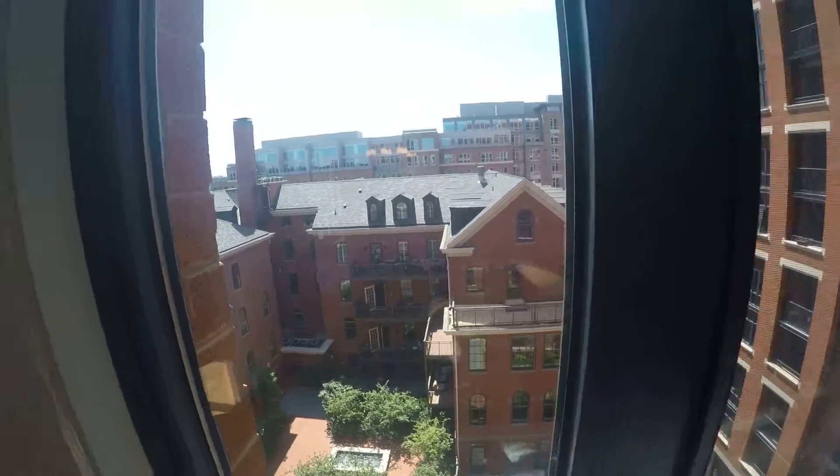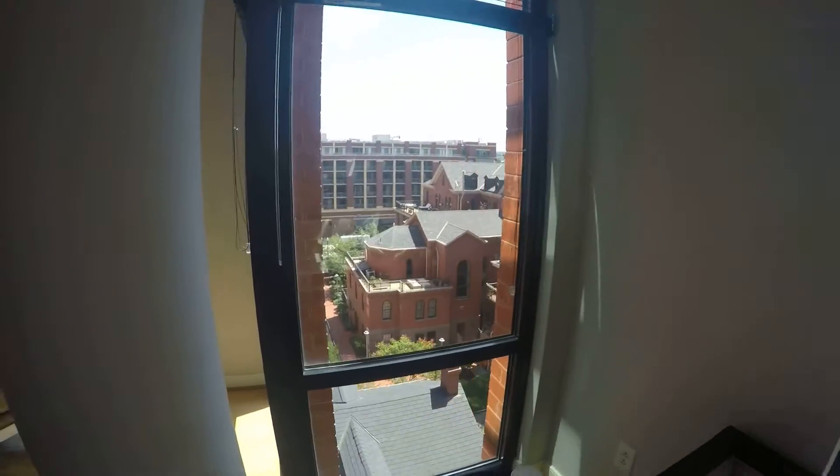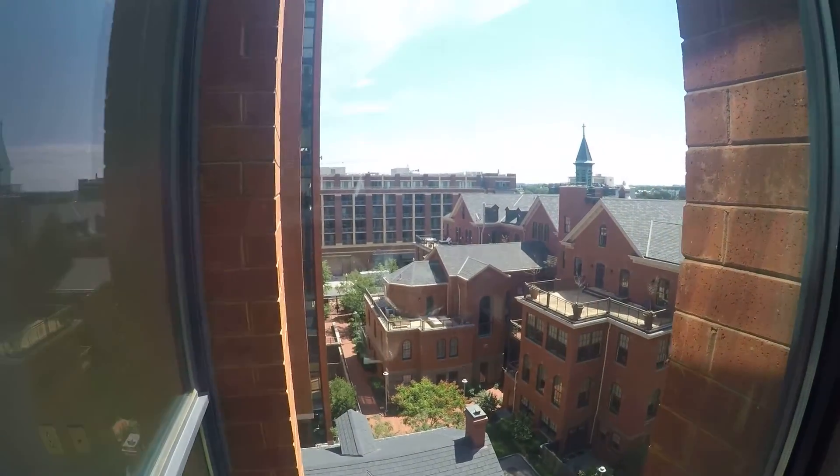You guys can see some of the views — I know it's kind of bright, but it's a gorgeous summer day here. Here's a better angle for you to see everything outside.